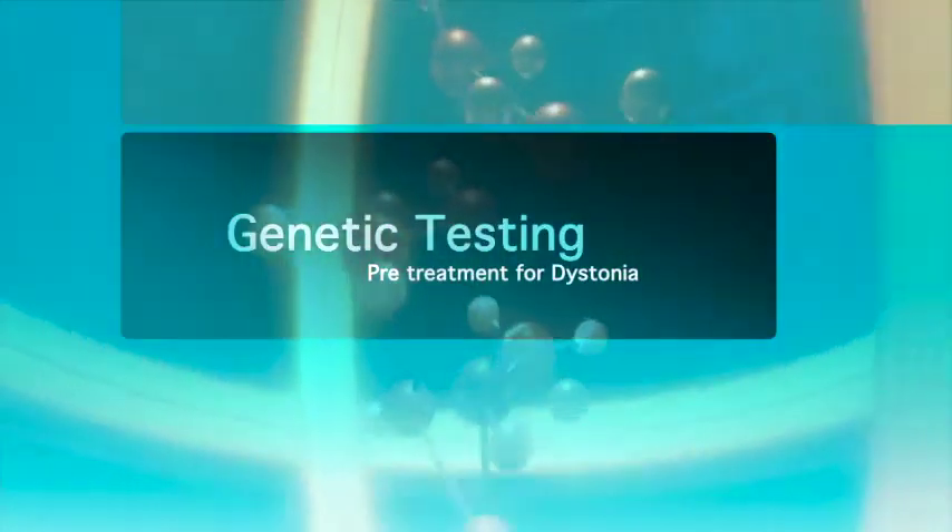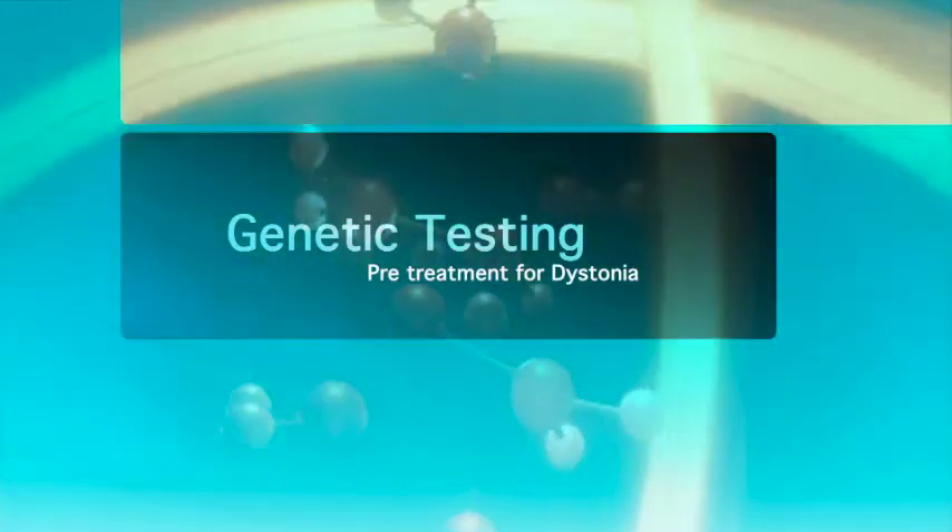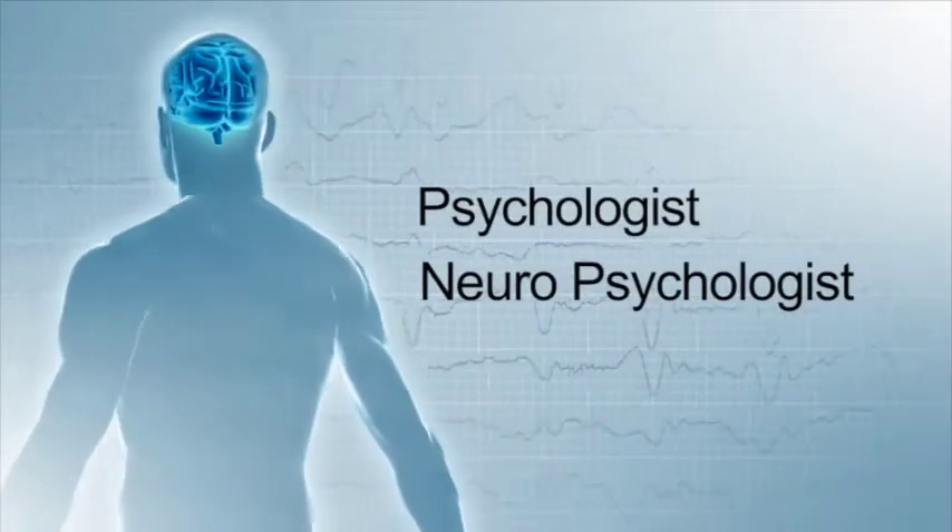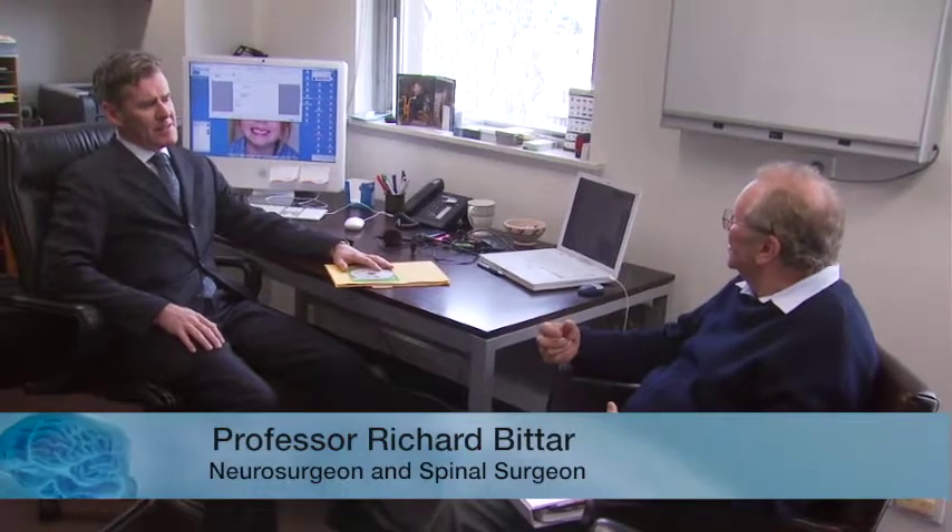Dystonia patients who are being considered for surgery must have exhausted all non-surgical options first. In many cases, genetic testing is also done. Certain types of gene abnormalities such as DYT1 suggest a much better prognosis following surgery. Patients being considered for deep brain stimulation need to be reviewed by a number of specialists before a final decision can be made as to whether surgery is appropriate. These specialists include a neurologist who ensures that the correct diagnosis has been made and that all non-surgical treatment options have been exhausted.